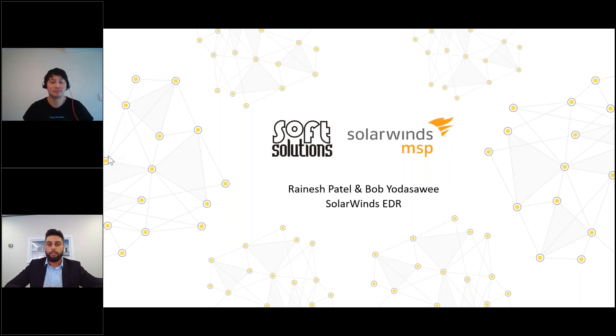With me here today I've got Bob from SolarWinds. He is a sales engineer who specializes in EDR and he's going to take you through a technical demo of the product and also answer any questions. If you have any questions, please ask them in the chat and I will get to them and answer them at the end of the demo.